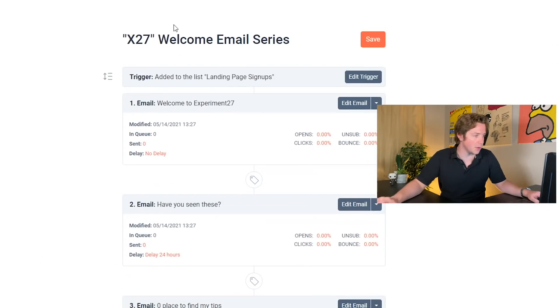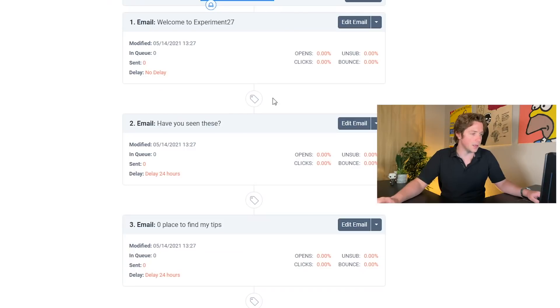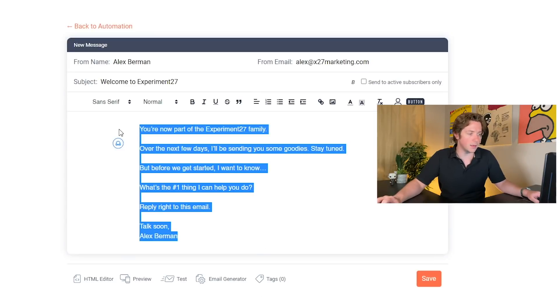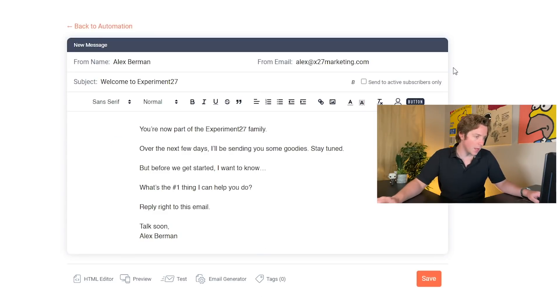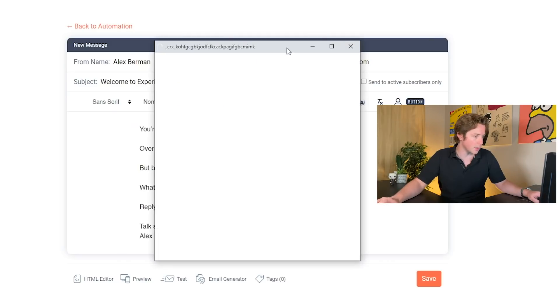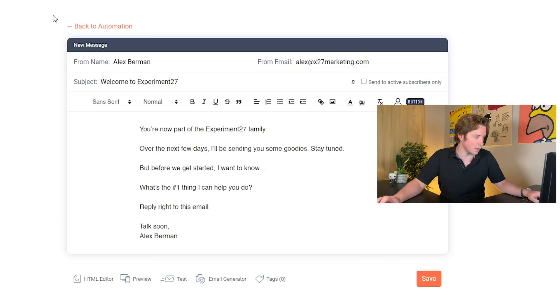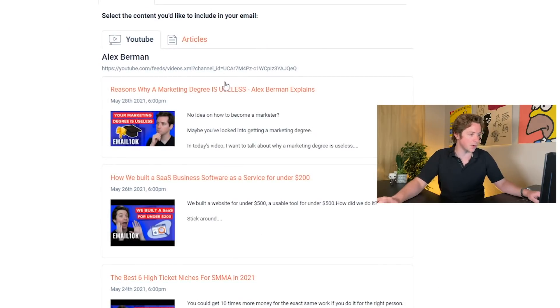They also have similar features to all the other tools. When somebody's added to the signup page, they get these emails — they get this autoresponder. I'm loving this user interface. I think it's actually cleaner than something like Aweber or even MailChimp. They've also got an email generator.